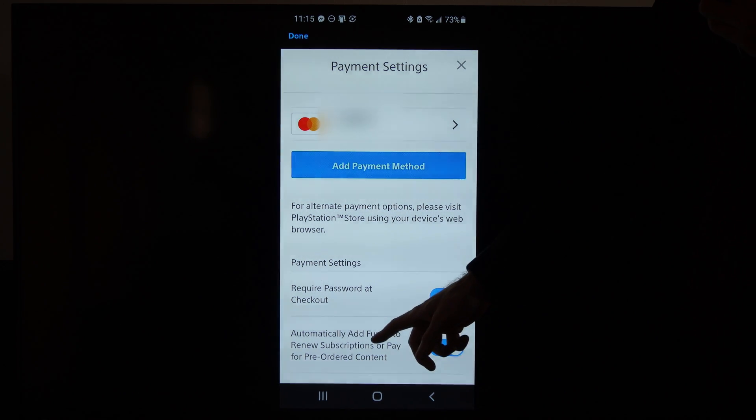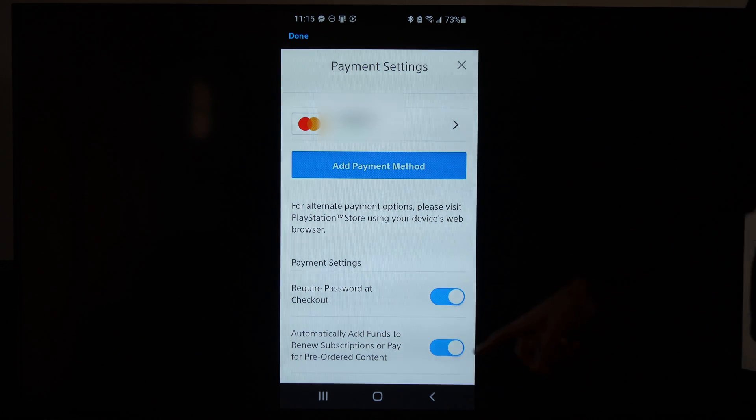Also we have the option to automatically add funds to renew subscriptions or pay for pre-ordered content right here. We can also disable auto-renew right there.